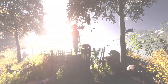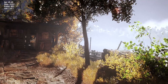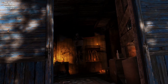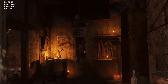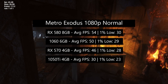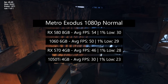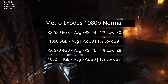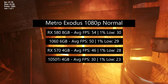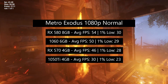Metro Exodus was released in the first half of the year but is notorious for demanding system requirements — not necessarily on paper, but when you actually play the game you can expect some pretty severe stutters on quite a few pieces of hardware. The RX 580 came out on top with 54 FPS and a 1% low of 30, the 1060 followed with 50, then the RX 570, and then the 1050 Ti. This was with Normal settings. The 1050 Ti will give you a fairly low 1% figure and some stutters, though this can probably be alleviated by using 1080p Low.